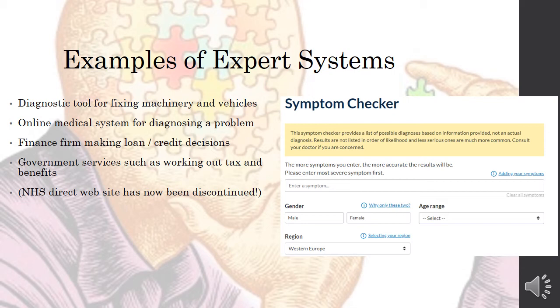More examples of expert systems include an online medical system for diagnosing problems — I found one online called Symptom Checker — as well as finance firms making loan or credit decisions, and government services that calculate tax and benefits. The NHS, the National Health Service in the UK, used to have a similar direct website, but it was discontinued because many emergency situations were reportedly not dealt with properly due to the website.